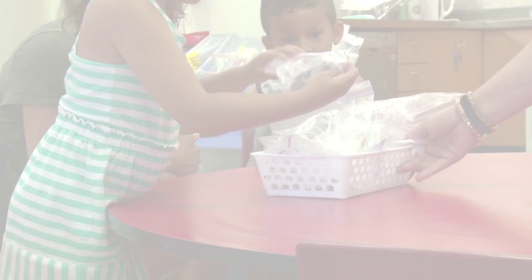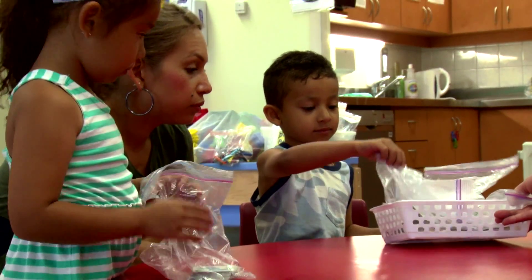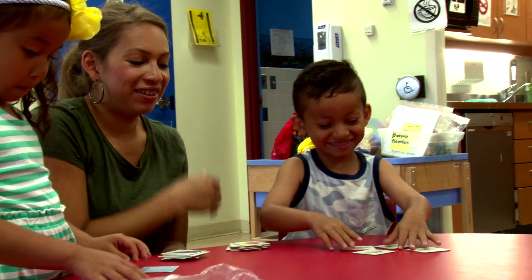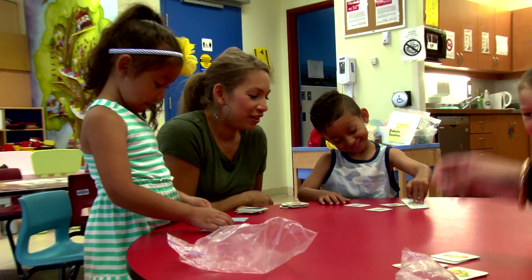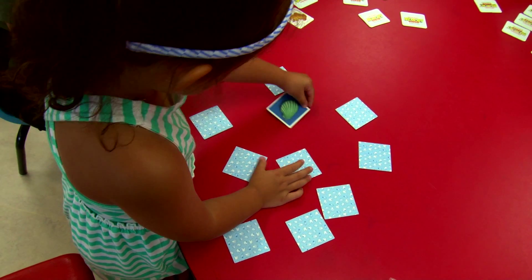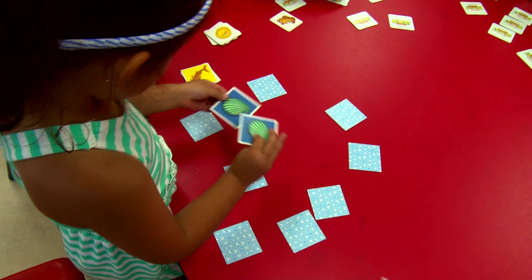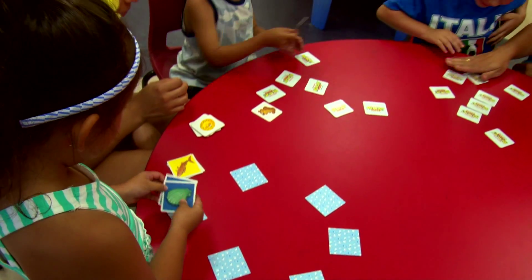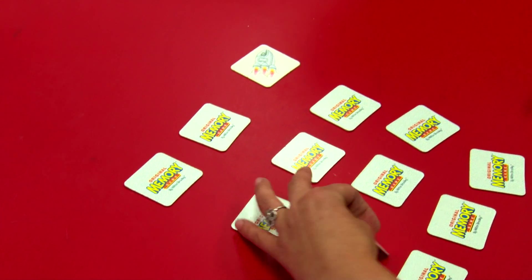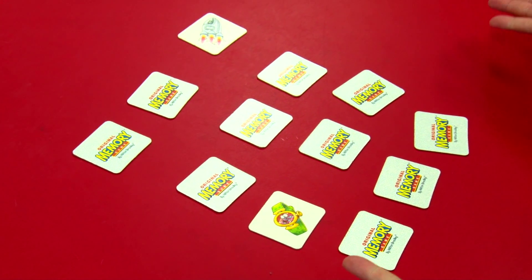Here are two activities that can help with memory skills while having fun practicing. The first activity is a memory game. You can either make one together or borrow one from a toy library. To play: first, all cards are placed face down on a flat surface. Second, all players turn over two cards — if they match, they are collected by the player and they go again. Third, if they don't match, the cards are flipped over and it's the next player's turn.